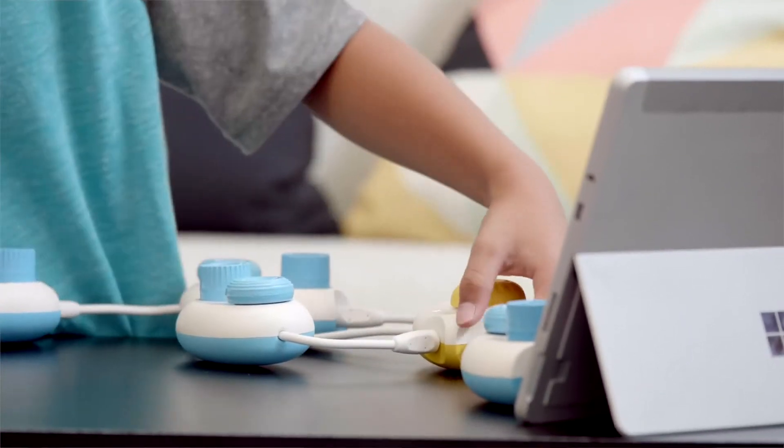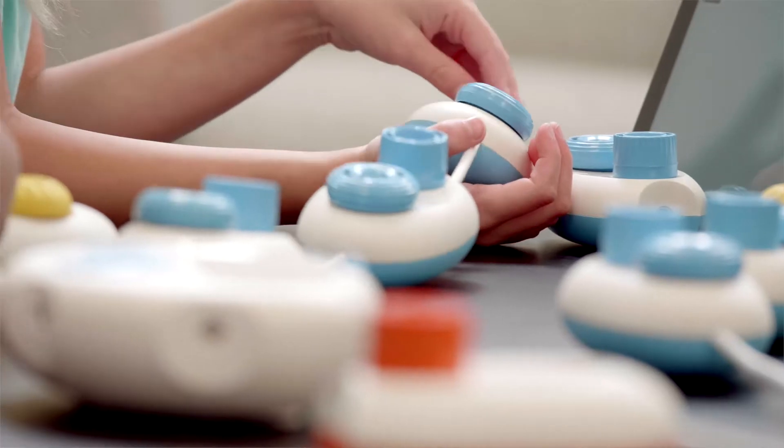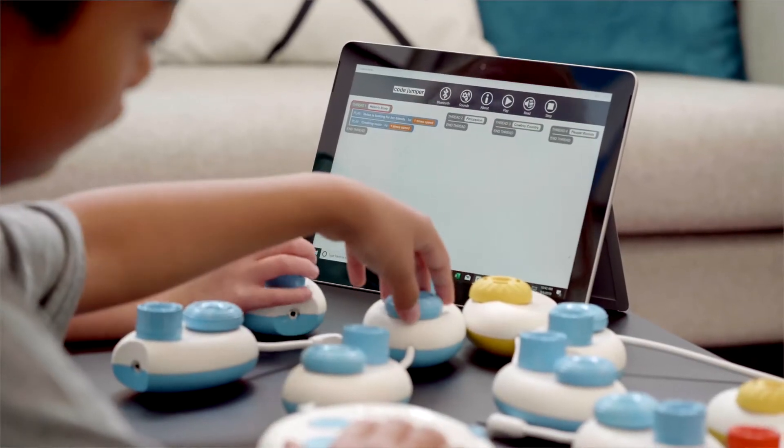There are so many other skills built into it, such as computational thinking, problem solving, and collaboration. Students need to learn these skills from an early age — not only to move forward to other text-based coding languages, but also to understand that this is something they can do from a young age.